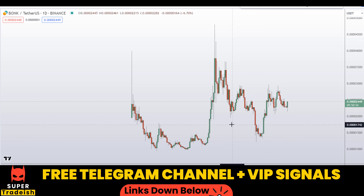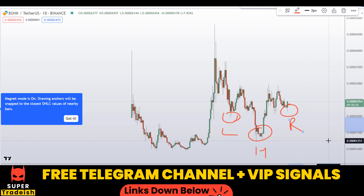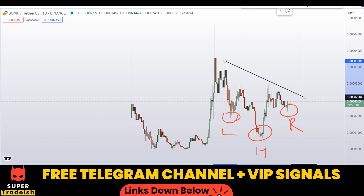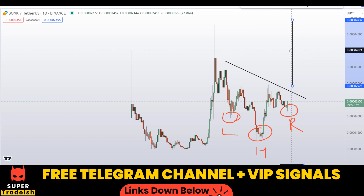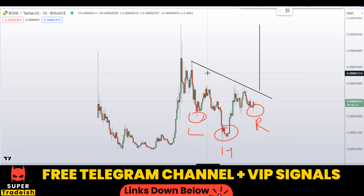As you can see, this is the left shoulder right here, this is the head, and this is the right shoulder forming right here. Let me draw a neckline for you and give you a price prediction — if we break this level and extend it outward from the point of breakout, this is the bullish pattern. Be very, very careful; we might be seeing a large move to the upside if this breakout happens.